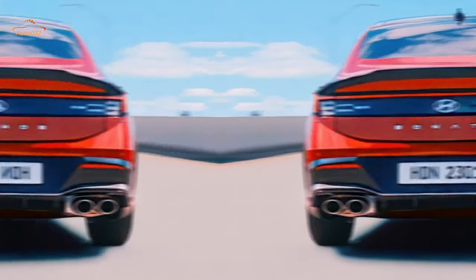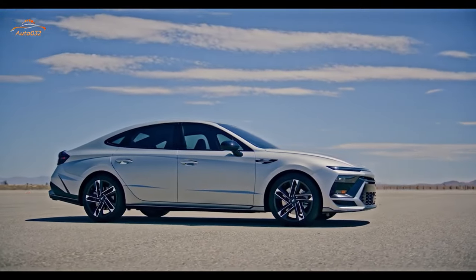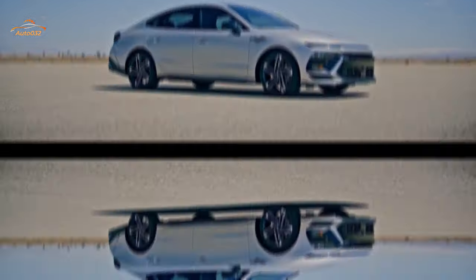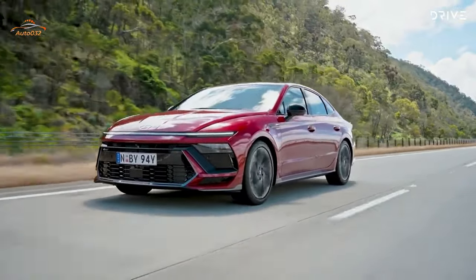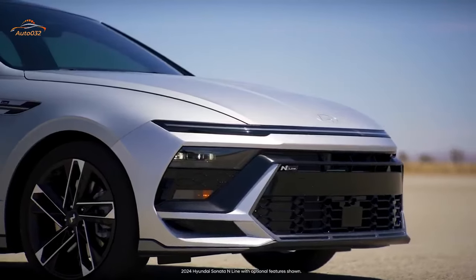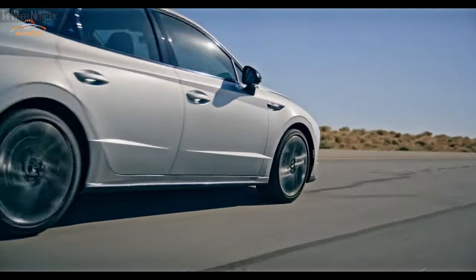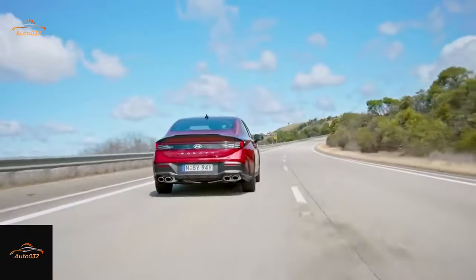During our time with the Sonata hybrid, which pairs a turbocharged 2.0-liter four-cylinder with an electric motor-generator for a combined 192 horsepower, we appreciated its fuel-saving efforts but found that it didn't seamlessly transition between gas and electric power. The 290 HP N-Line is one of the quickest front-drive cars we've tested, delivering real driving excitement. The N-Line hit 60 mph in 5.0 seconds — just a tenth slower than the Honda Civic Type R.